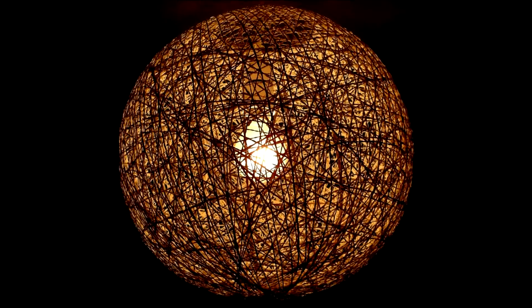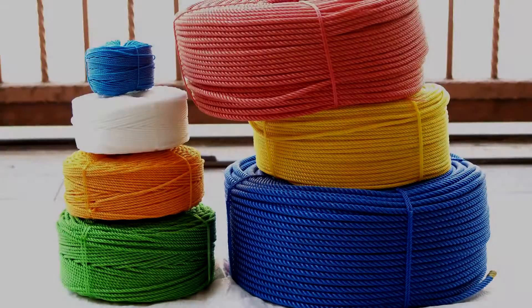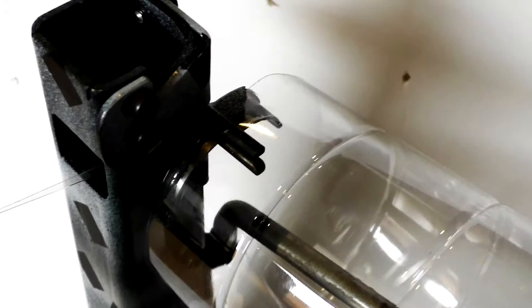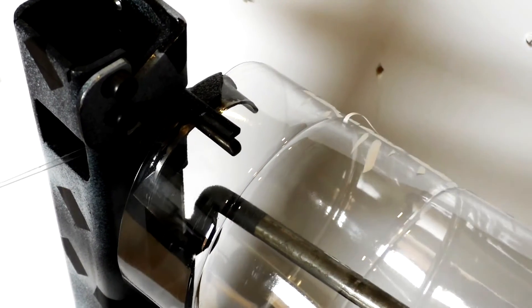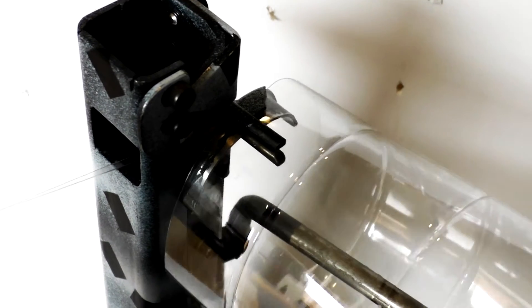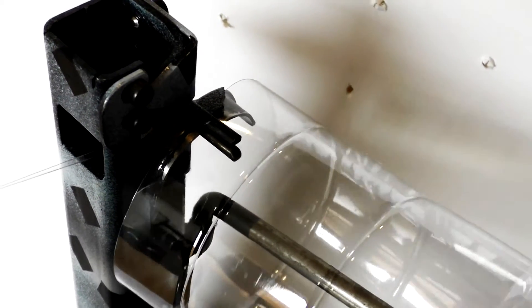The stringer can cut strings of varying thickness from bottles of different shapes and sizes. The natural curvature of the string can be used to create a range of different shapes and designs. The bottles are cut using a stringer which the company has developed. The stringer is able to cut a 2 litre bottle in 10 seconds when automated.